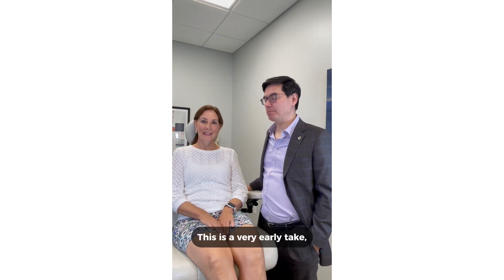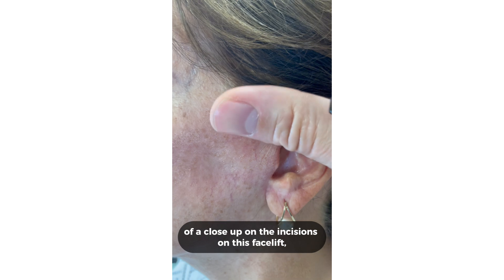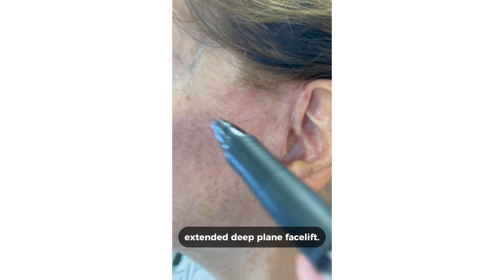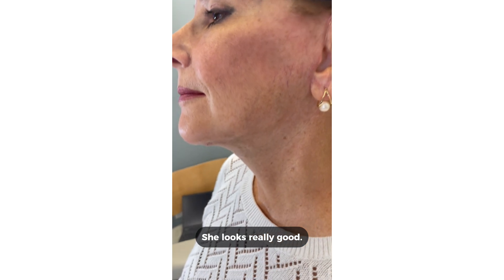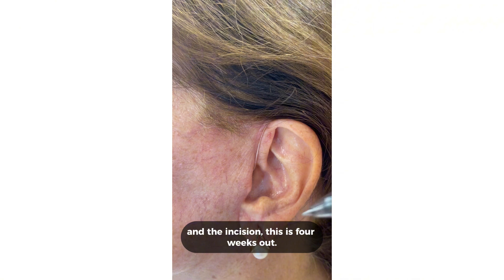This is a very early take — about a month out — and we'll give a few more updates as we go along. I'm just doing a close-up on the incisions on this extended deep plane facelift. She looks really good; you can see the overall context and the incision at four weeks out.